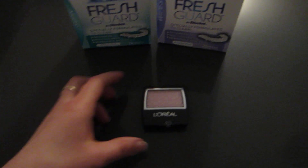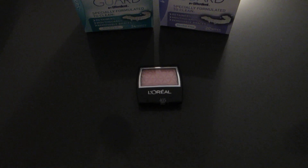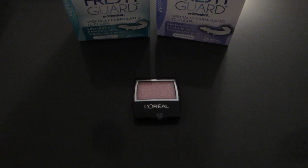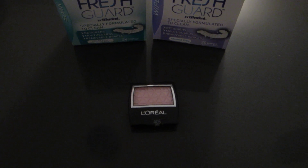The only other deal that I did was the L'Oreal eyeshadow. All L'Oreal cosmetics are 40% off. This eyeshadow is $4.89 normal price, so it rings up $2.93 with the discount.